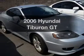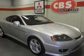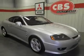Check out this 2006 Hyundai Tiburon. Travel the roads in style and comfort in this great vehicle. With a reliable six-cylinder engine, the powertrain includes front-wheel drive, driven by an automatic transmission.